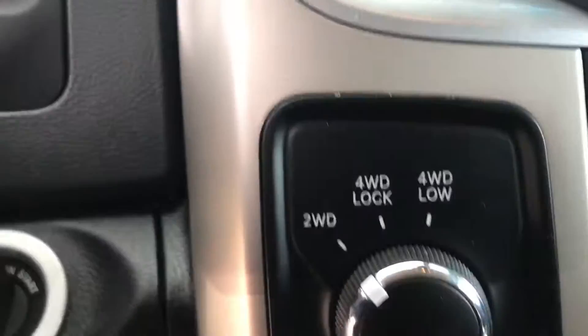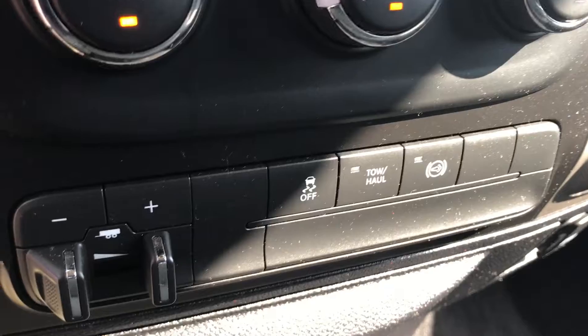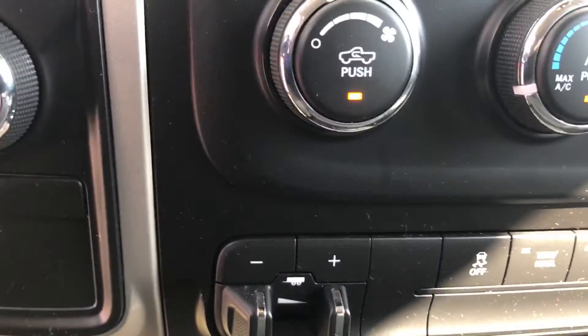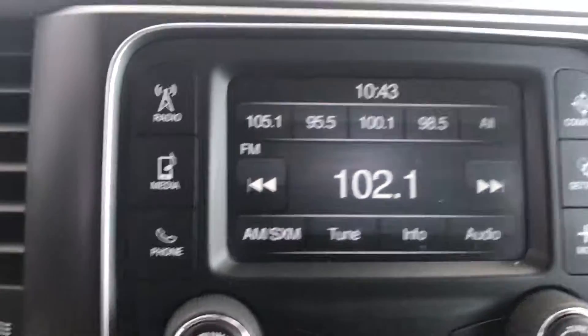Your heater controls, four wheel drive, integrated trailer brake, diesel exhaust brake, tow haul mode, as well as traction control. Radio, small screen, home link, as well as your control for your power rear slider.